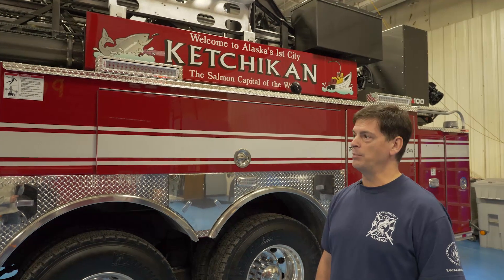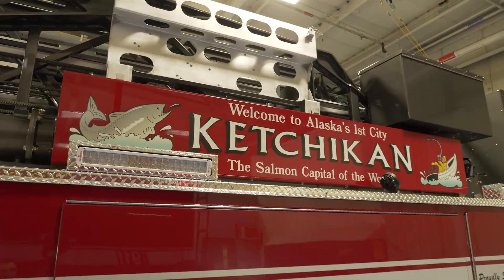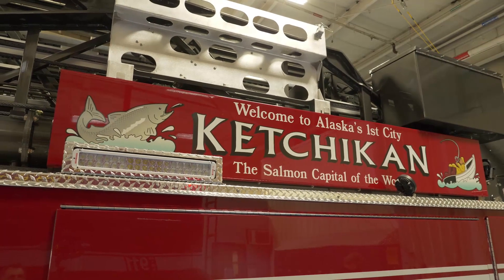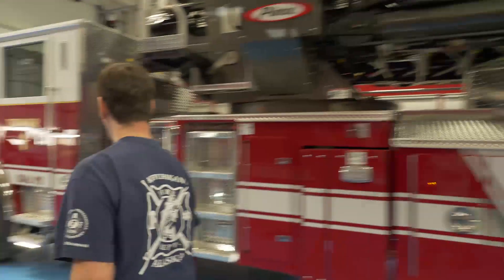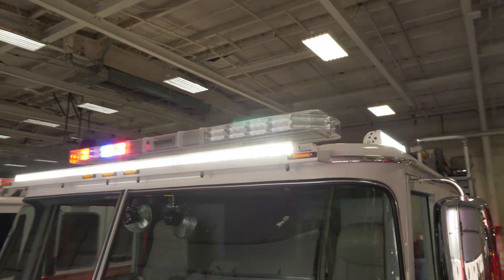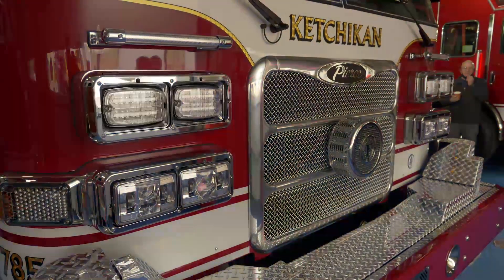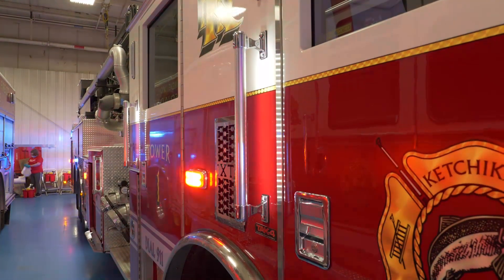The graphics department here at Pierce have been really outstanding in helping us get the package that we wanted on this apparatus. This sign here represents an actual sign that hangs over Mission Street in downtown Ketchikan — we are a cruise ship tourist destination and we thought it would be neat to hang that sign on our truck. The art that Mic Up and Graphics did is beautiful — you've got a king salmon inside the crest. We went with the HiVis light package for the LEDs. Some of them do require 110-volt AC, which again ties back to the inverter. We did elect to go with the backlit handrails — you can see them all the way down the truck.